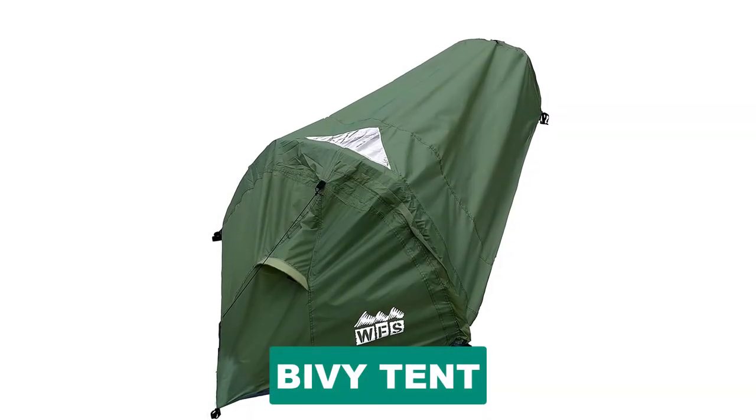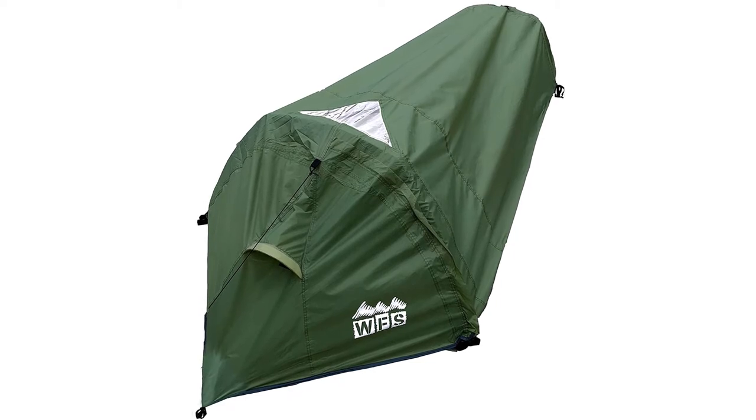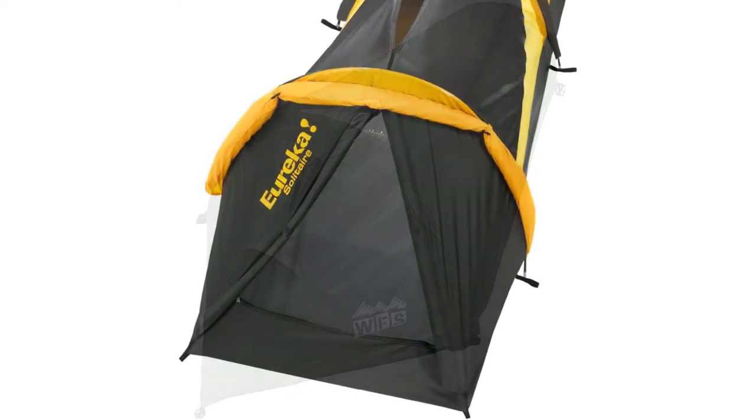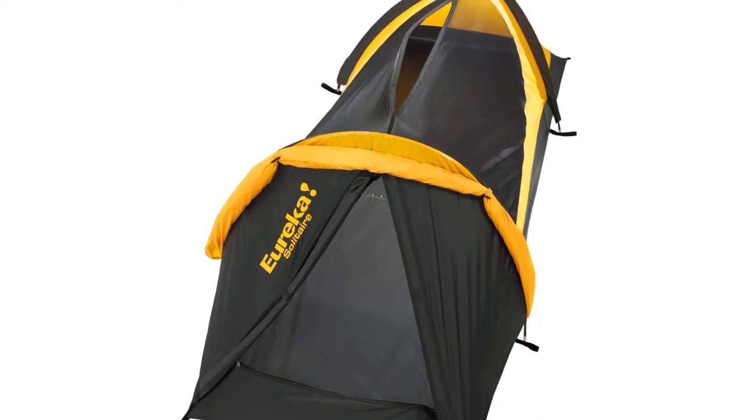Are you looking for the best bivy tents? In this video, we will break down the top 6 bivy tents on the market. We have included links in the description for each product mentioned, so make sure you check those out to see which one is in your budget range.